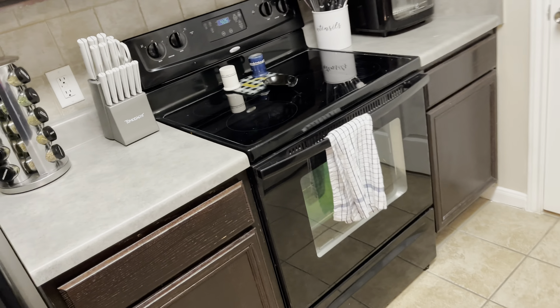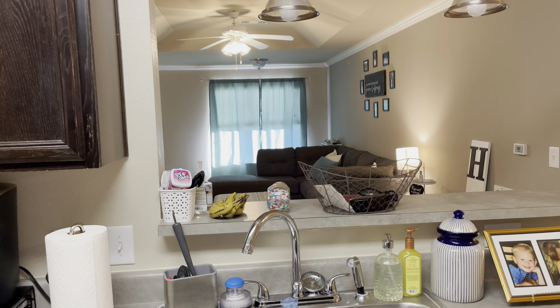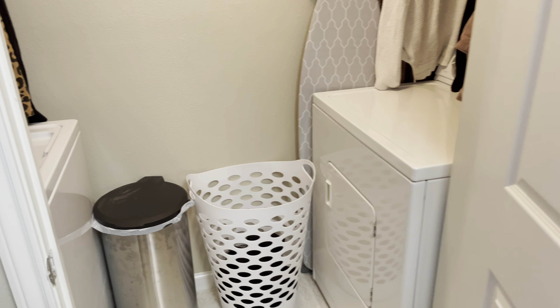Here's our kitchen. We figured out pretty quickly when we moved in that it has a lot less storage than our last place, but we figured it out — you'll see later in the tour how we handled that. It's pretty basic. I like how you can look into the living room from here. Ignore those bananas — I'm making banana bread. Here's our pantry, very unorganized and simple.